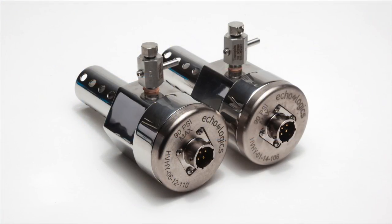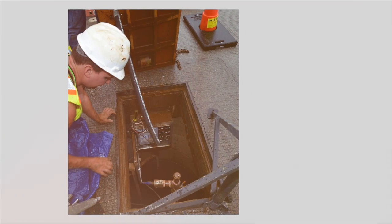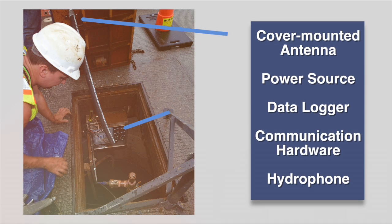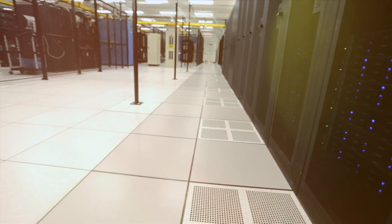A hydrophone is installed in the takeoff port of an air release valve in an access chamber along the length of the area monitored. Self-contained nodes are installed in the same access chambers where they collect synchronized acoustic data from the pipeline. Data are periodically and securely transmitted via cellular technology to Ecologics servers over the Internet.